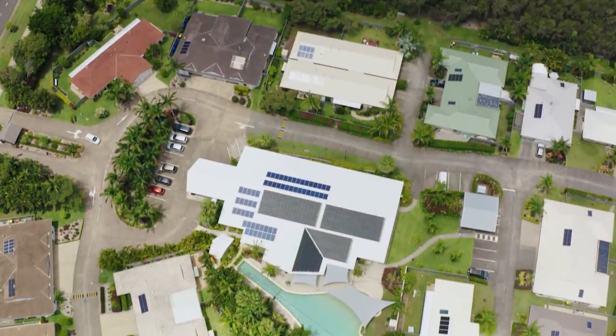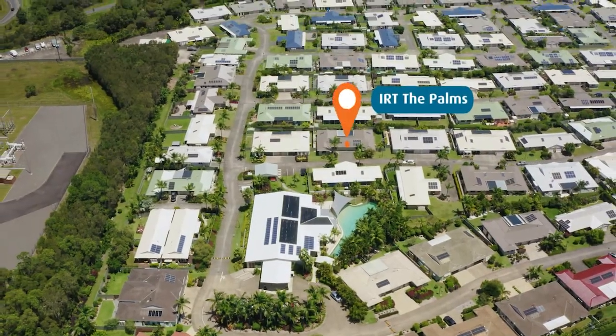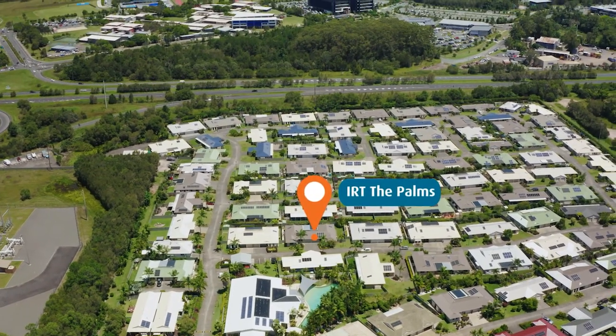IRT The Palms is located just a few minutes' drive from Mooloolaba CBD and the beach, and close to charming seaside towns with waterfront shops and restaurants.